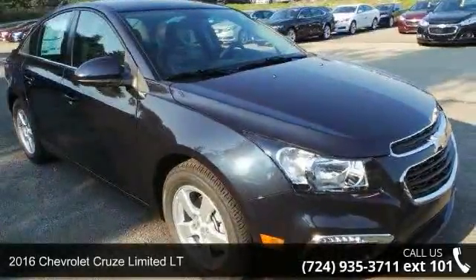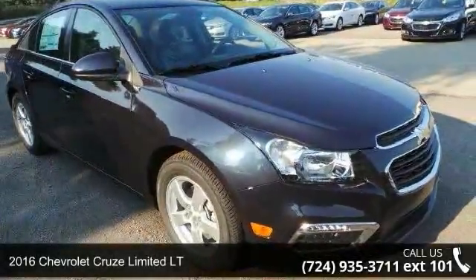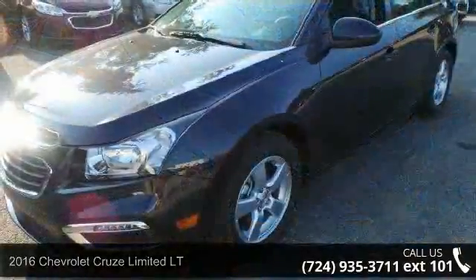Presenting the 2016 Chevrolet Cruze Limited LT. If you are looking for an automobile with great features, look no further.